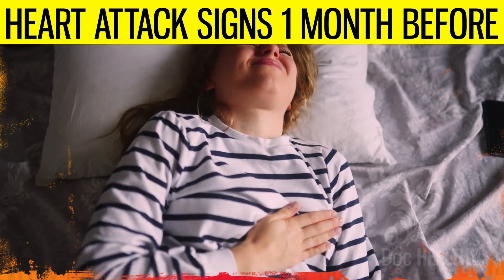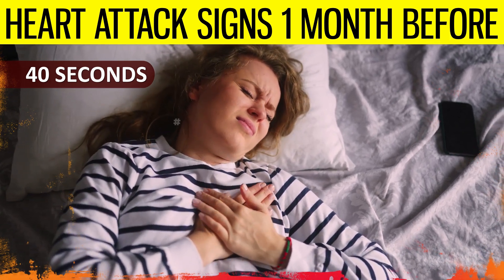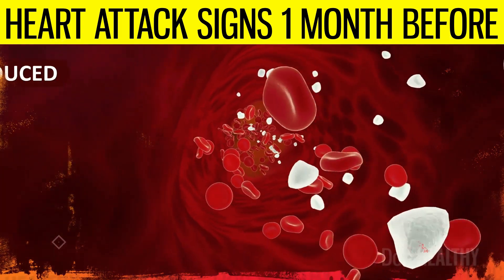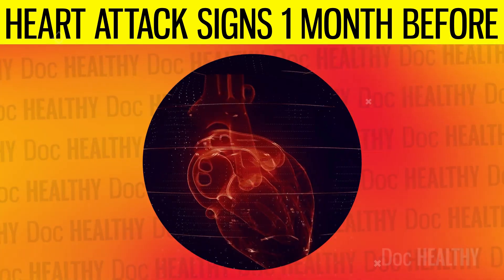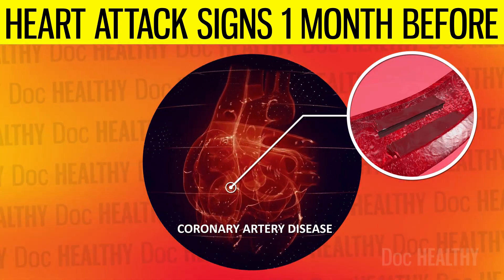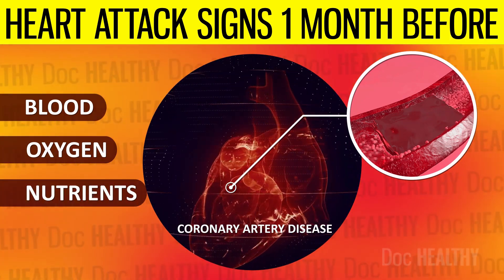In the United States, one heart attack occurs every 40 seconds. A heart attack, medically known as myocardial infarction, occurs when the flow of oxygen-rich blood to a section of the heart muscle is severely reduced or blocked. The most common cause is coronary artery disease, which develops when major blood vessels supplying the heart with blood, oxygen, and nutrients become damaged or diseased due to cholesterol-containing deposits or inflammation.